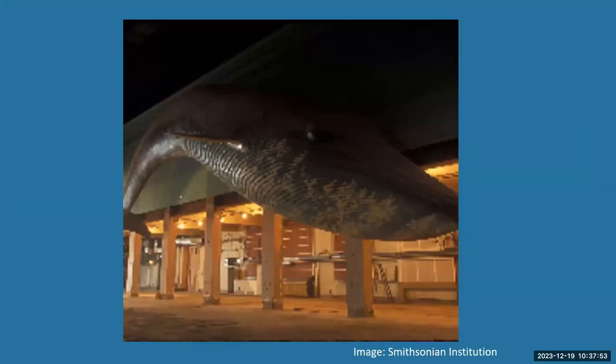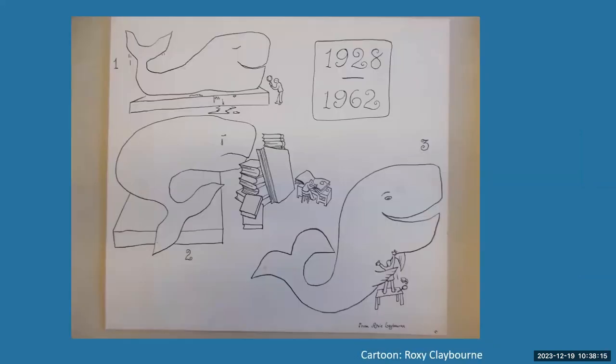I like this shot. This is the same blue whale when the ocean, the life of the sea had been stripped, and it was the last thing remaining — sort of a lonely wandering whale lost in the bowels of the museum. And this is a cartoon by Roxy Claiborne which sort of encapsulates Kellogg's life from 1928 to 1962. At the top, we see Kellogg in his early career — he's studying whales and the whale is happy. Then Kellogg is a diplomat working on saving the whales, not paying attention to the research. And then when he retires at the end of his career, the whale and Kellogg are reunited, research happens again, and everybody's happy.